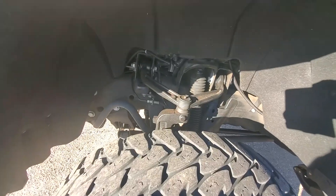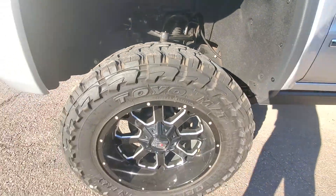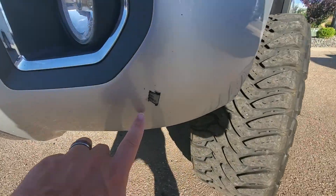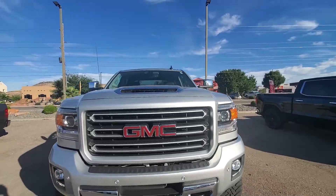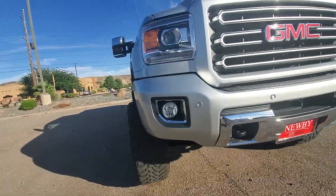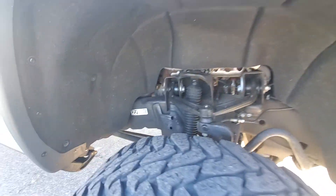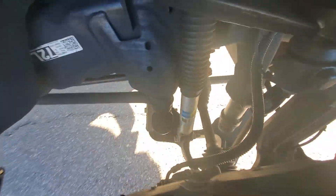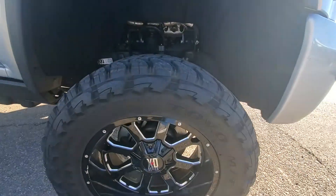It does have a 6-inch Rancho lift. Tire treads are good. It does have the Toyo Open Countries on it. There is a mark that's been taken out right there. Front sensors. X-D series wheels.